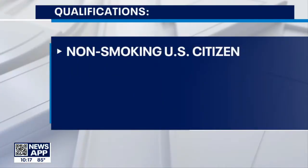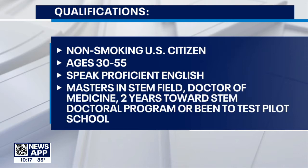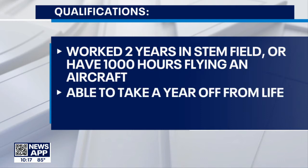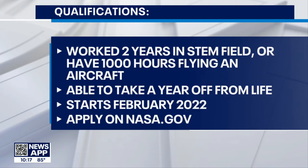You need to be a non-smoking U.S. citizen in permanent residence. You have to be ages 30 to 55, speak proficient English, and have a master's degree in a STEM field or a doctorate of medicine, or two years toward a STEM doctoral program, or have been through test pilot school. You have to have worked two years in a STEM field, or have spent a thousand hours piloting an aircraft, and you have to be able to take a year off from life starting in February 2022.